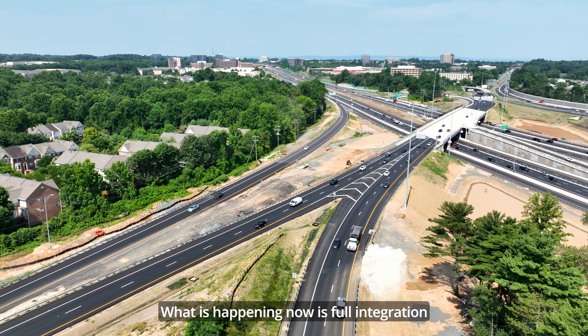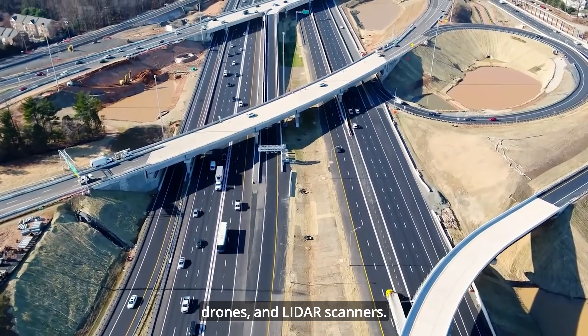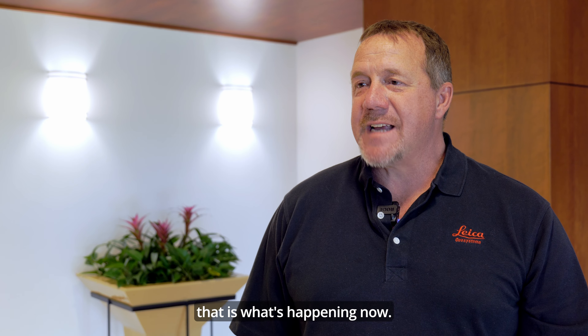What is happening now is full integration from total stations, GPS receivers, drones, and LiDAR scanners. That is where the industry is going, and that is what's happening now — it's not just the future, it's today.